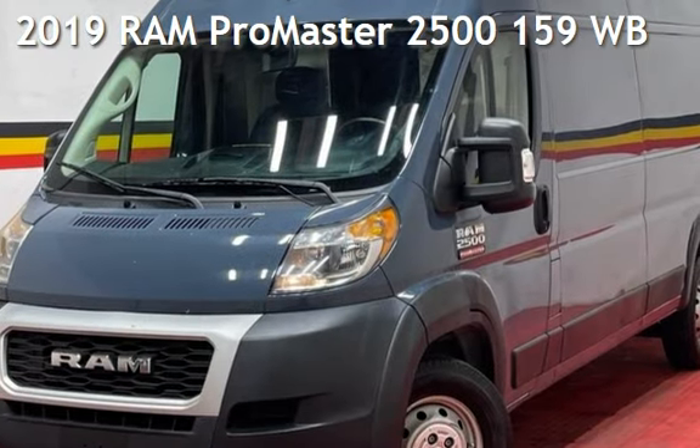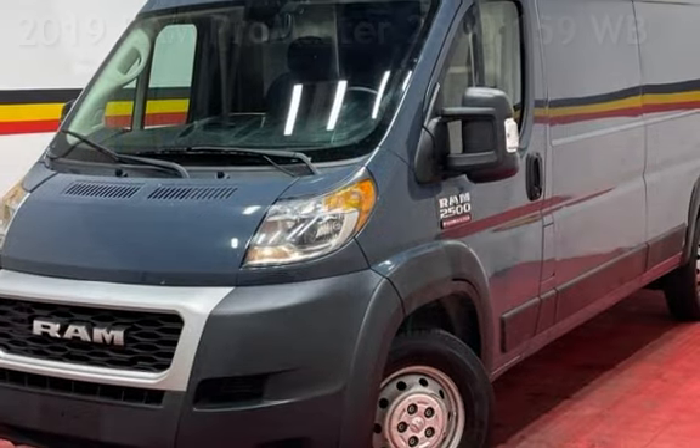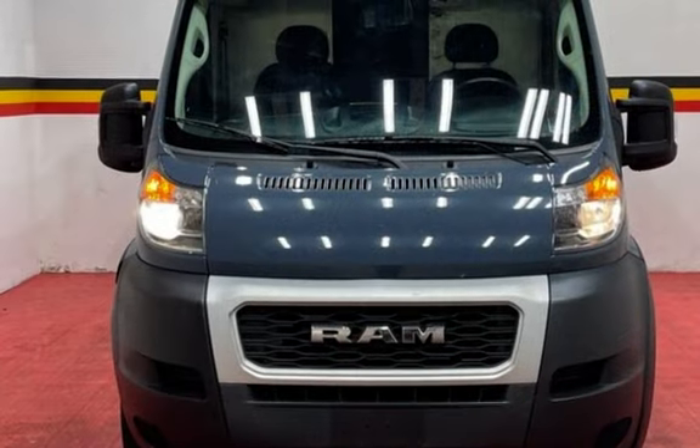Presenting a pre-owned 2019 Ram. This three-door van has a six-cylinder, 3.6-liter V6 engine, with front-wheel drive, and an automatic transmission.